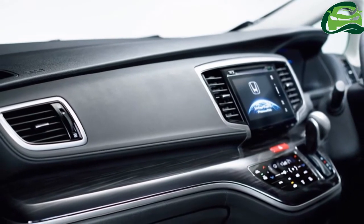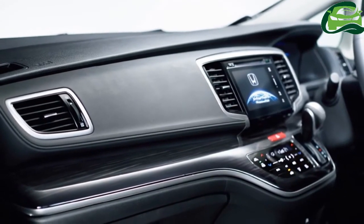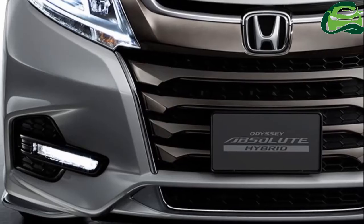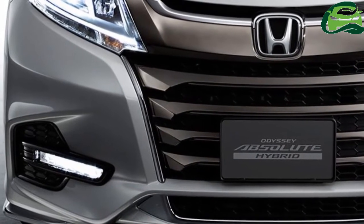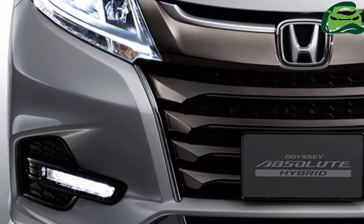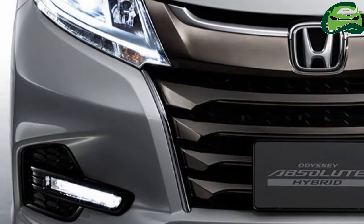Inside, the 2018 Odyssey features new upholstery. Honda has also updated the premium minivan's adaptive cruise control system to incorporate a low-speed follow function.